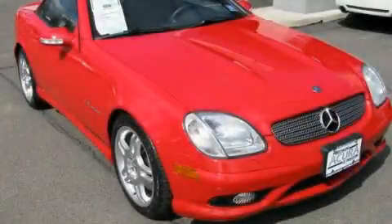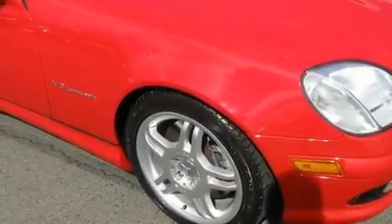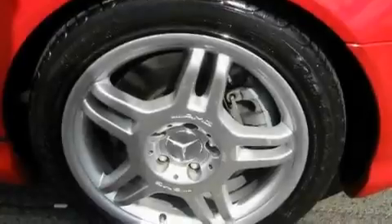This is a 2004 Mercedes-Benz SLK Class, with a great fit and finish. It features a 3.2-liter six-cylinder engine and an automatic transmission.